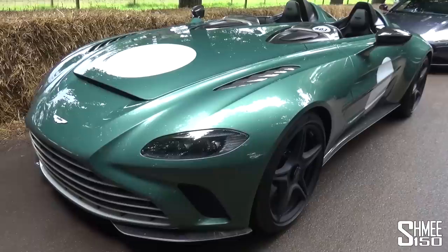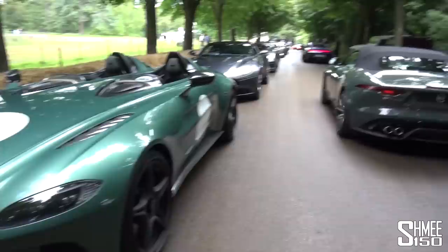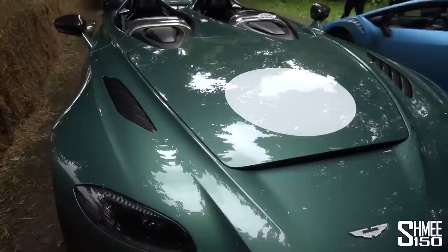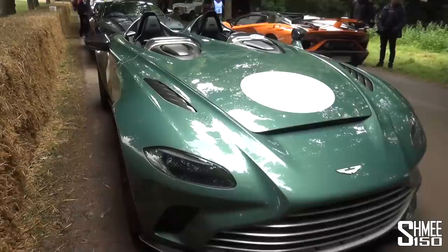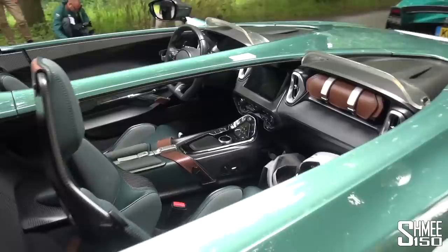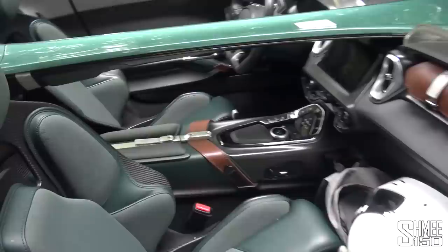Let's have a few quick words about this car — the one-of-88 V12 Speedster — as the other cars from the supercar batch are driving through to line up for the start. Only 88 of them in total, named of course as it has a V12 engine up front: the 5.2-litre twin-turbocharged V12. It makes 700 horsepower, 753 Newton-metres, and sends that power to the rear wheels through an eight-speed automatic gearbox.